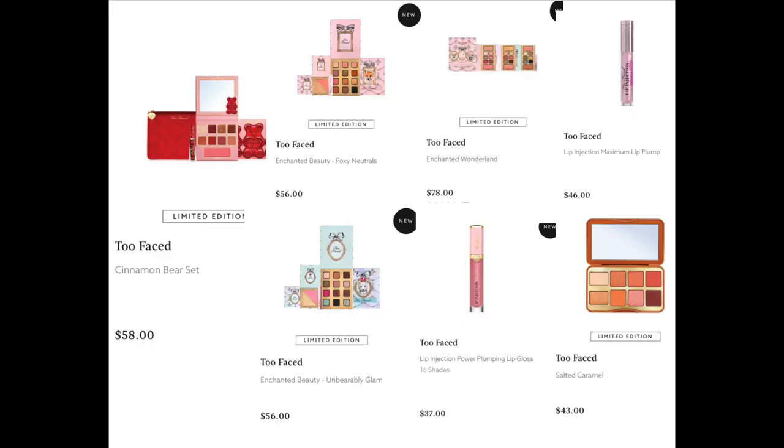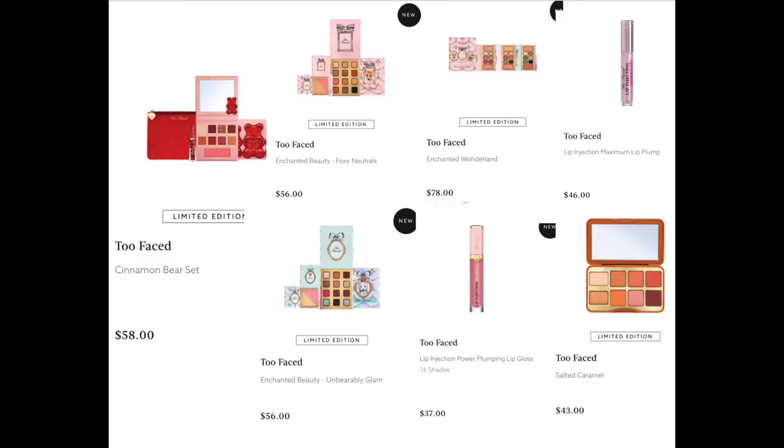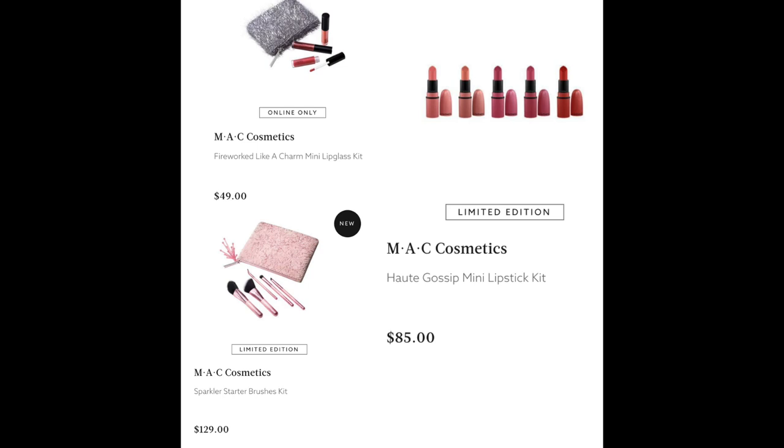From Too Faced, we have the Cinnamon Bear Set for $58, the Enchanted Beauty Foxy Neutrals for $56, the Enchanted Beauty Unbearably Glam for $56, the Enchanted Wonderland for $78, and the Lip Injection Power Plumping Lip Gloss in 16 shades for $37 — I've seen these in person and they're a beautiful range of nudes: pink, purple, red, brown, yellow, orange. The Lip Injection Maximum Lip Plump for $46, apparently a level above the extreme, and the Salted Caramel for $43. From MAC, the Fireworked Like a Charm Mini Lip Glass Kit for $49, the Sparkless Starter Brushes Kit for $129, and the Hot Glossop Mini Lipstick Kit for $85 — super cute.